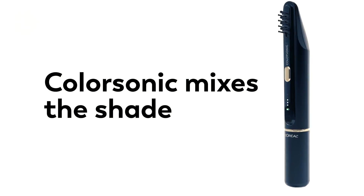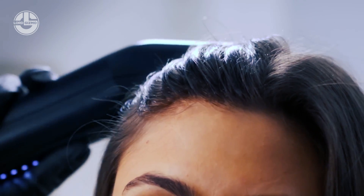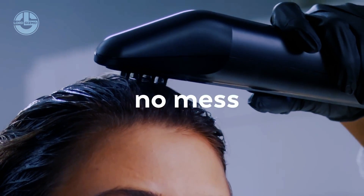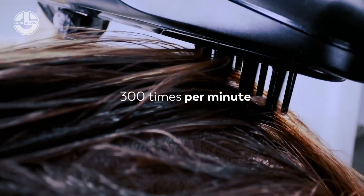The special brush vibrates up to 300 times per minute, ensuring that every hair strand is uniformly colored. Because cartridges are interchangeable, you can preserve your preferred color combinations. There are 40 colors available on the application, and sales are scheduled to begin in 2023.